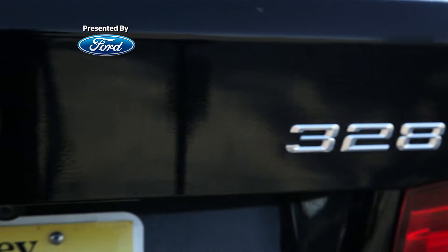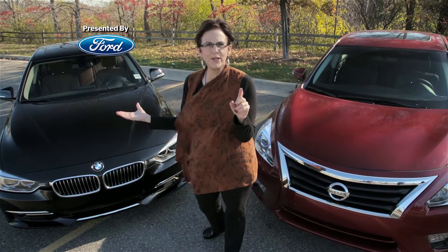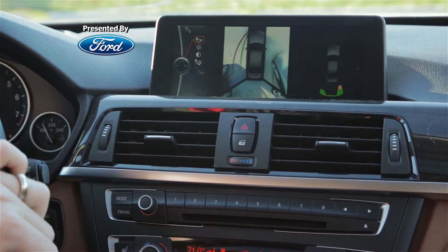Now, you go a little more upmarket to this BMW 3 Series and you have a camera that's a bird's-eye view — it is looking down on you and your car.